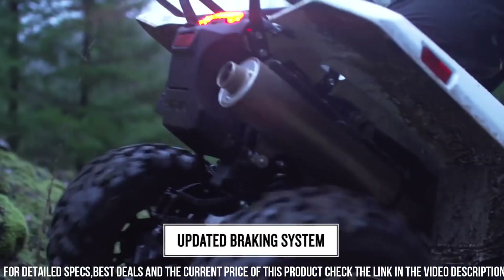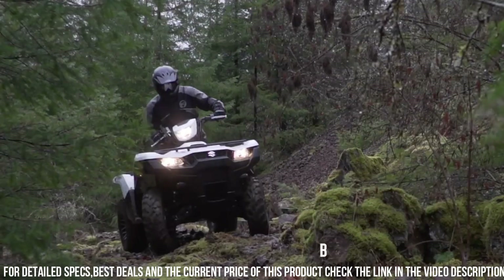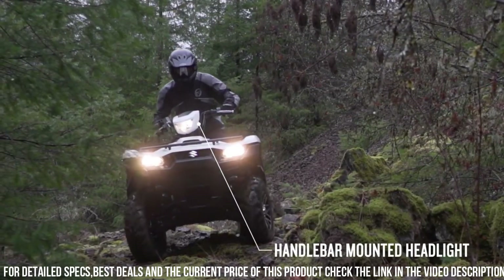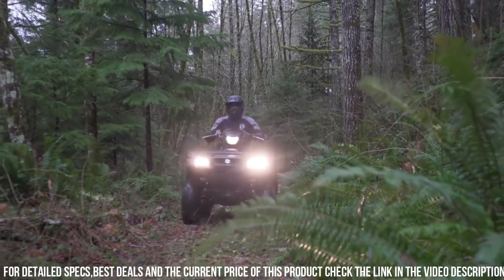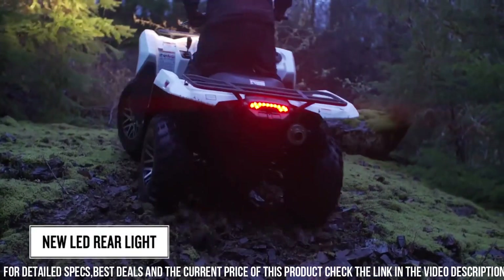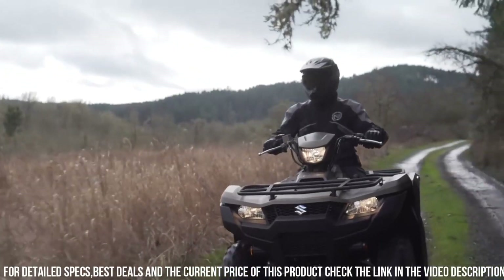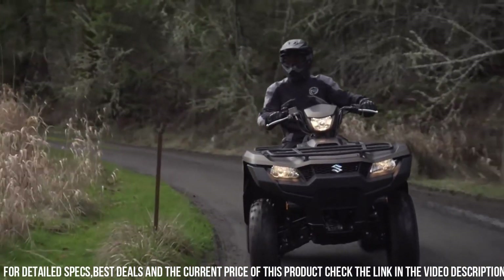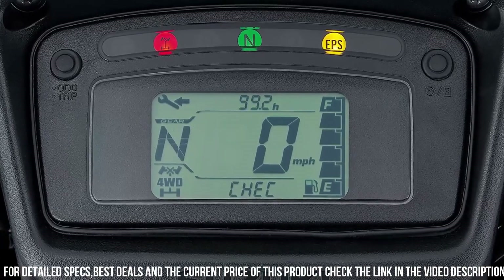Whether you're working on the farm, exploring off-road trails, or enjoying outdoor adventures, trust in the Suzuki K-Ninji UAD 750/500 AXE 4X4 to deliver unmatched performance and durability. Elevate your off-road experience with the Suzuki K-Ninji UAD 750/500 AXE 4X4 — the ultimate ATV for those who demand power and versatility.